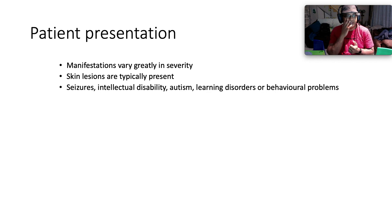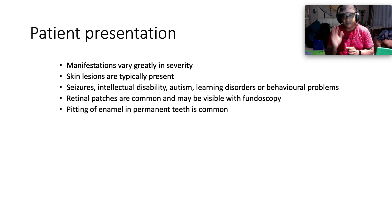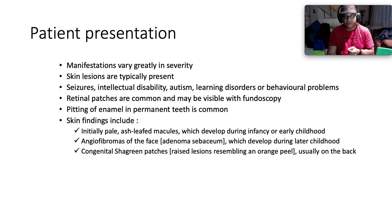How do patients present? The manifestations vary greatly in terms of severity. Skin lesions are typically present. Seizures, intellectual disability, autism, learning disorders, or behavioral problems are common. Retinal patches are common and may be visible with fundoscopy. Pitting of enamel in permanent teeth is also common.